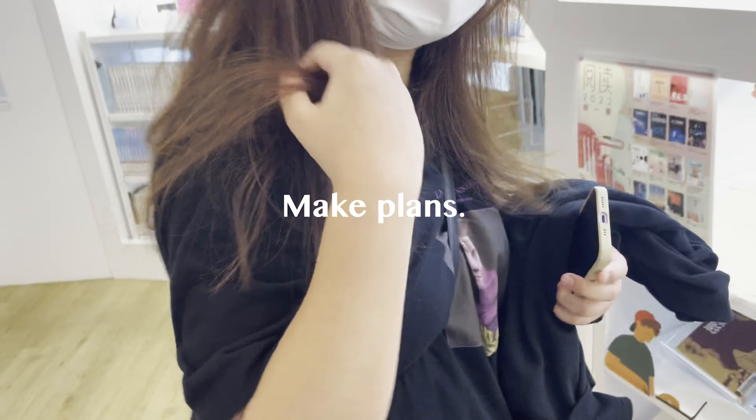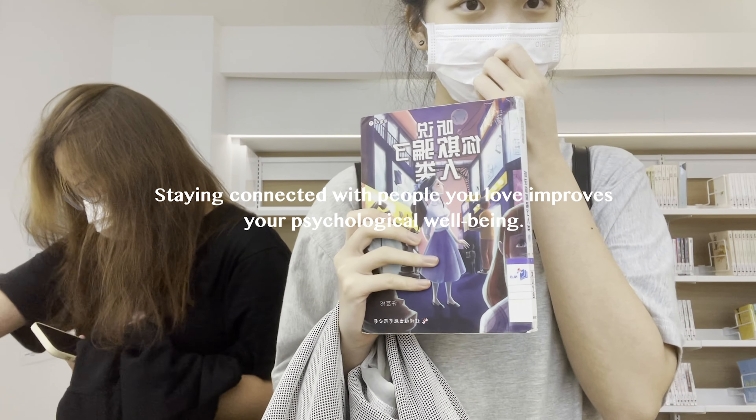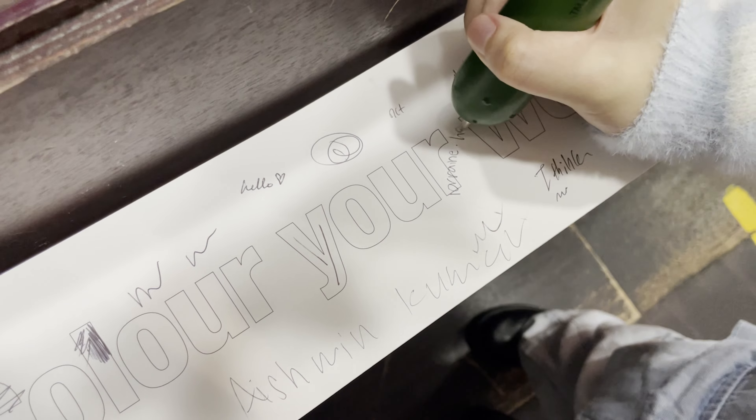Make plans with your friends, family and partner. Have a good catch up with them and find out how they are doing. Spend some quality time with your loved ones to maintain healthy relationships.